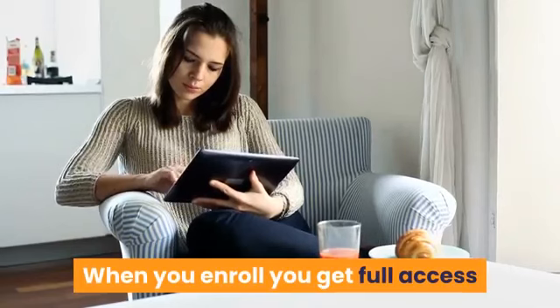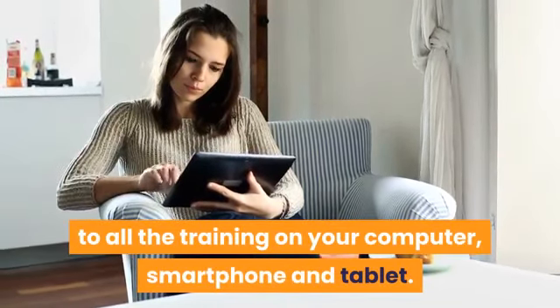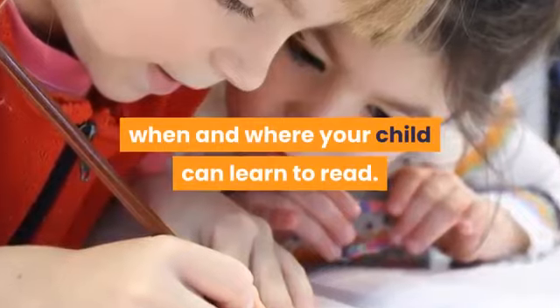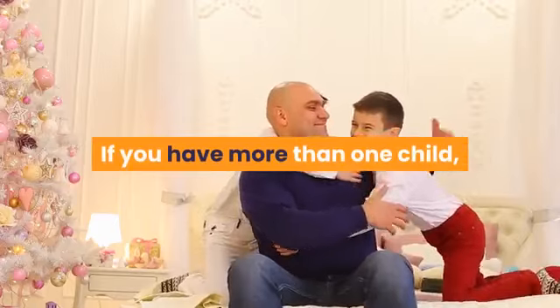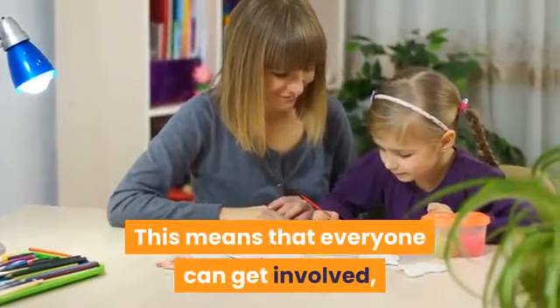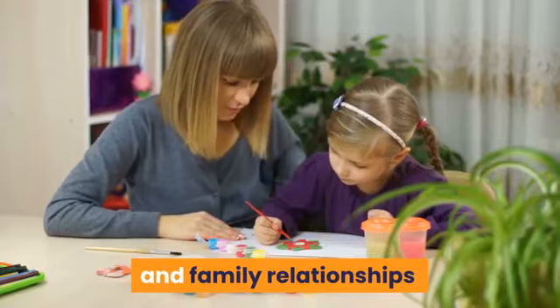When you enroll, you get full access to all the training on your computer, smartphone, and tablet. This gives you the ultimate flexibility of when and where your child can learn to read. If you have more than one child, there is unlimited access for everyone in your household, meaning everyone can get involved, supporting educational development and family relationships.